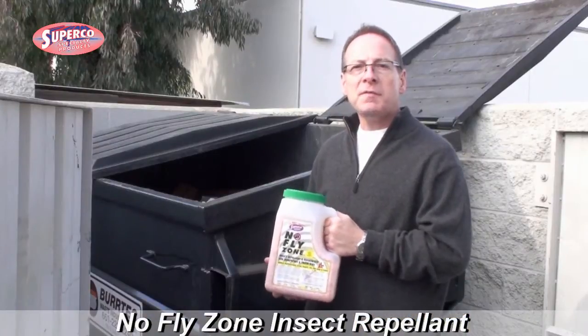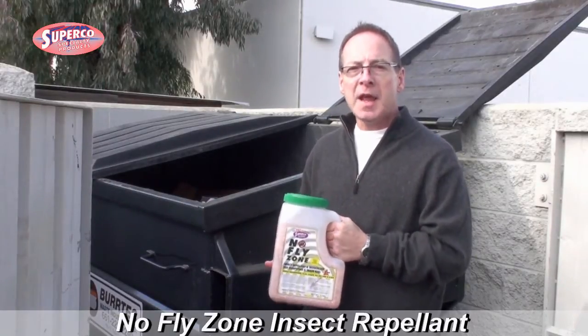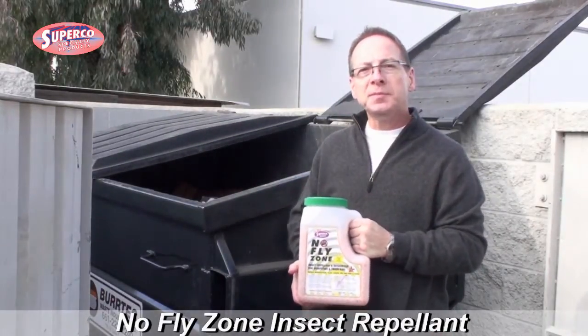No Fly Zone is safe and easy to use. The naturally derived active ingredients repel mosquitoes, flies, gnats, and other pests, while its pleasant fragrance deodorizes even the stinkiest trash bins. It's just that simple.